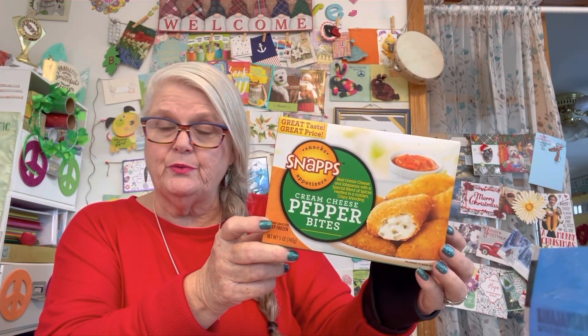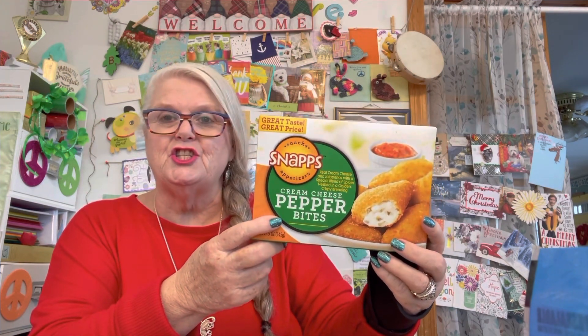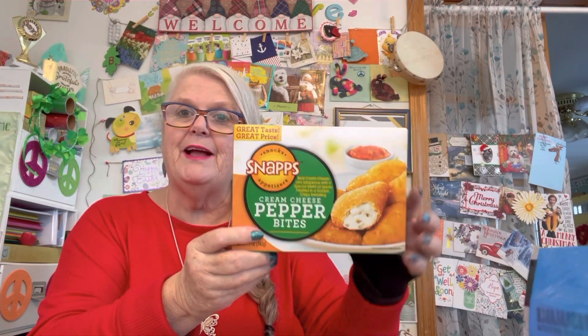I got these because I like them. It's cream cheese pepper bites and they're snaps. I don't usually eat lunch and I don't usually eat breakfast, but I'm still pretty fluffy. So I thought tomorrow I might treat myself. It's supposed to be rainy and snowy for the next couple of days. I'm going to curl up in my recliner and have a good old snack.